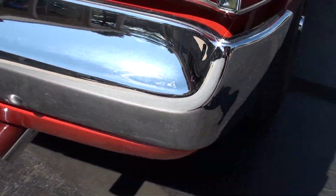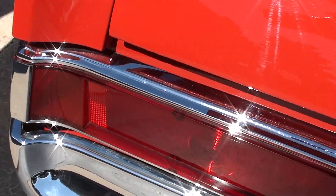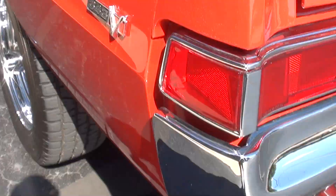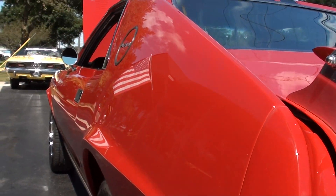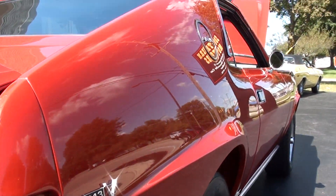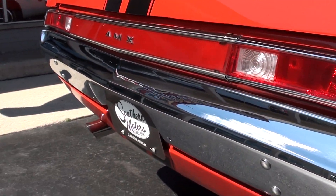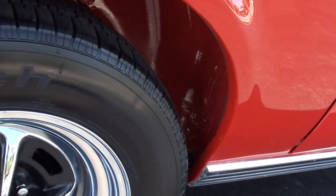This trim is really nice on this car too. One thing about these cars — a lot of this trim is funky, you just can't find that stuff. Good rubber, brand new wheels. When you see the underside of this car, it's beautiful.